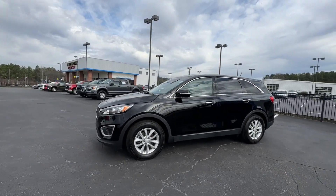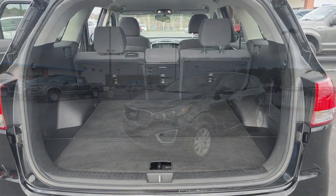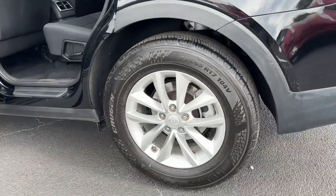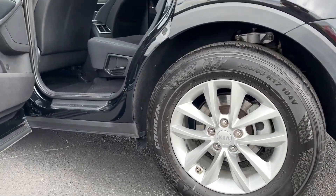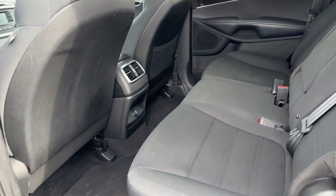The following are some of this vehicle's highlighted options: keyless entry, heated mirrors, backup camera, satellite radio, steering wheel audio controls, aluminum wheels, alarm, electronic stability control, rear spoiler, and intermittent wipers.